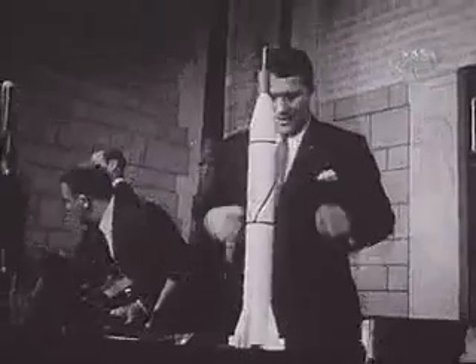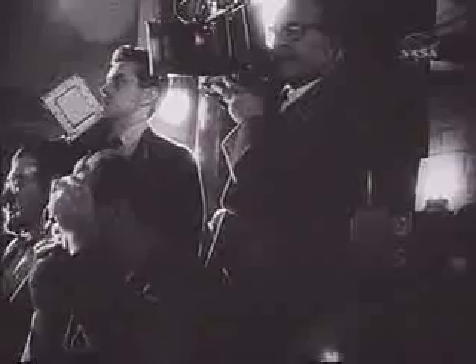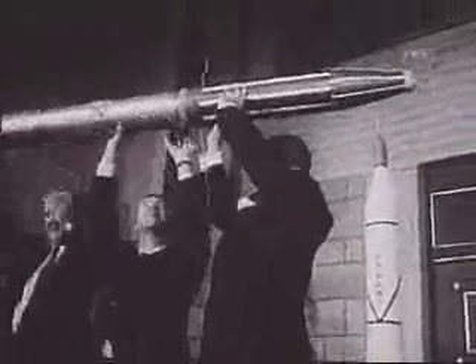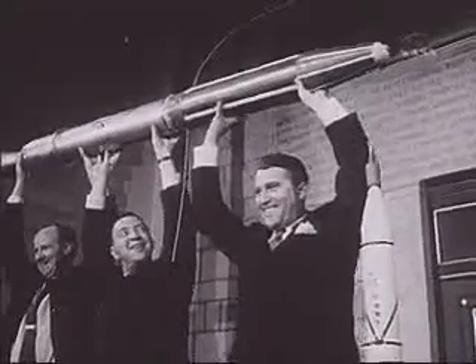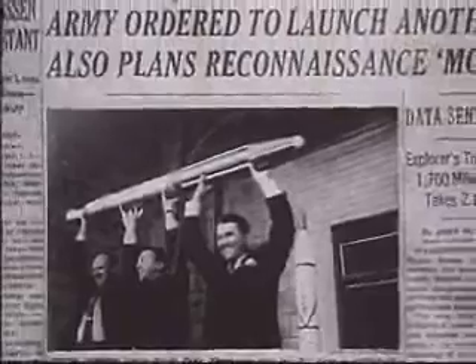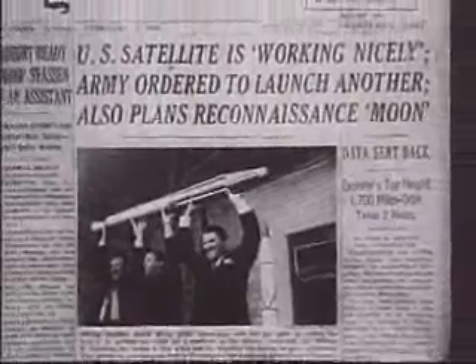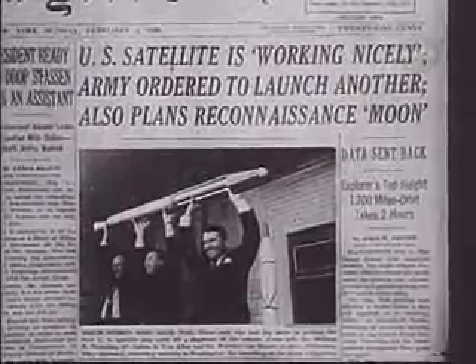Everybody welcomed the touches of humor, for it was, after all, an hour of jubilation. Just one more came the inevitable plea from the photographers. And, exhausted as they were, the trio obliged — with what was to be the page one spread in newspapers all over the world. In plain language, the United States was in the space business along with the Russians, and Explorer 1 was the beginning.